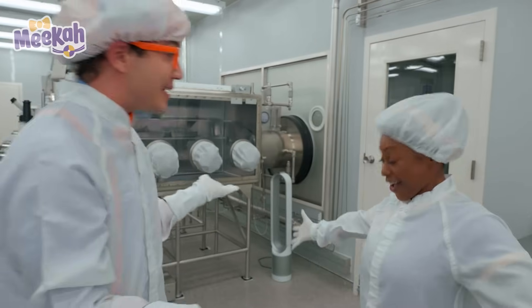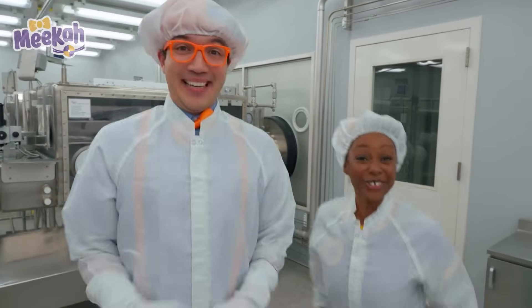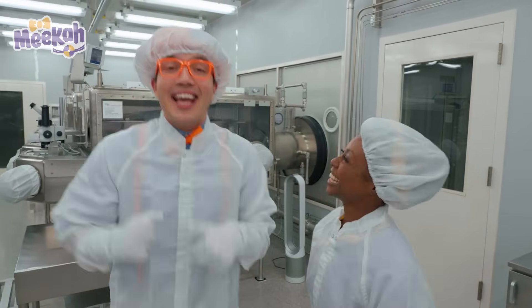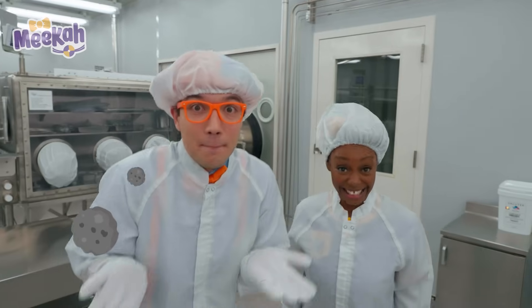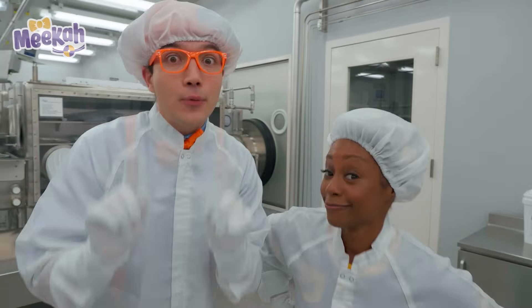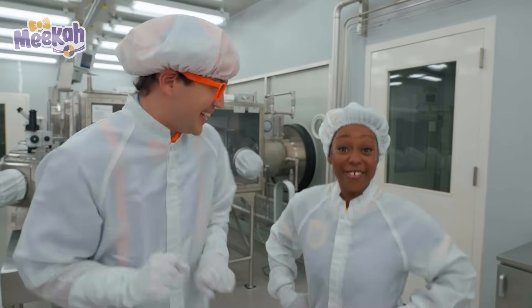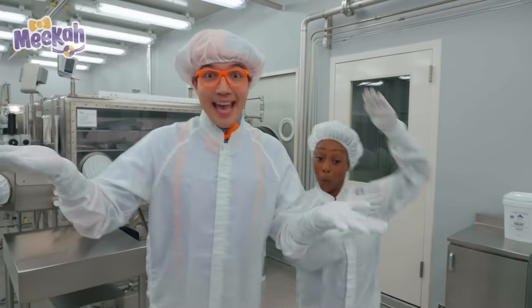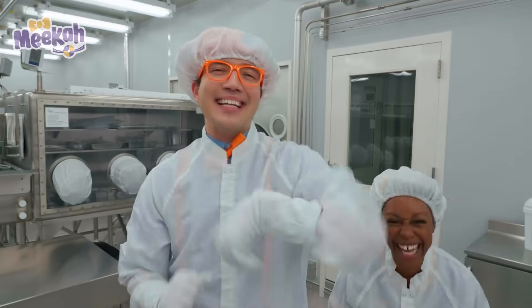Nika, you look great in your outfit! These suits help us stay nice and clean! We're going to find some moon rocks today and we want to make sure we're clean so that the moon rock samples stay clean too! And we also just took a one-minute air shower — instead of water, it was air! Helps keep us nice and clean!